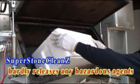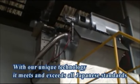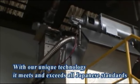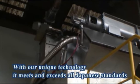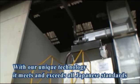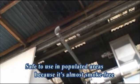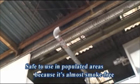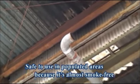Super Stone Clean Z hardly releases any smoke or hazardous agents. With Iwamoto's unique technology, the device meets and exceeds all standards of Japanese regulations concerning pollution and contamination, such as the Air Pollution Control Act, the Act on Special Measures Concerning Countermeasures Against Dioxins, and the Offensive Odor Control Act. And that's not all — it's almost smoke-free, so it can be used in heavily populated areas.